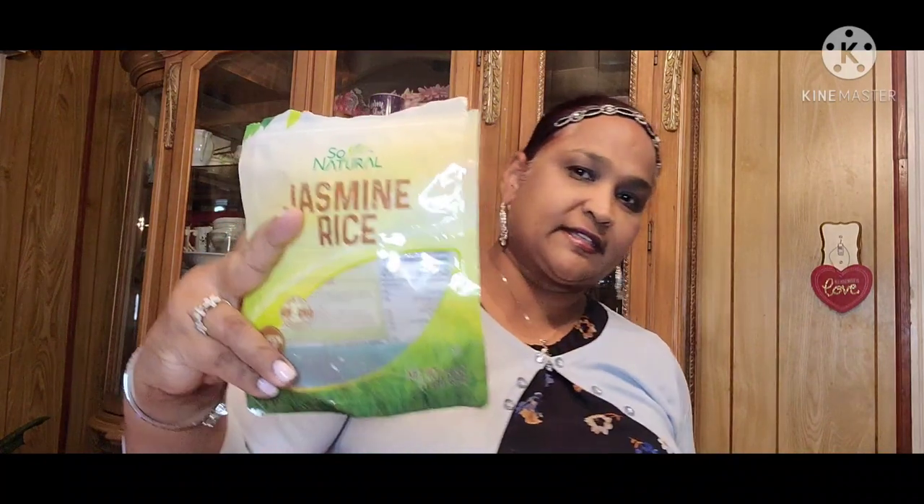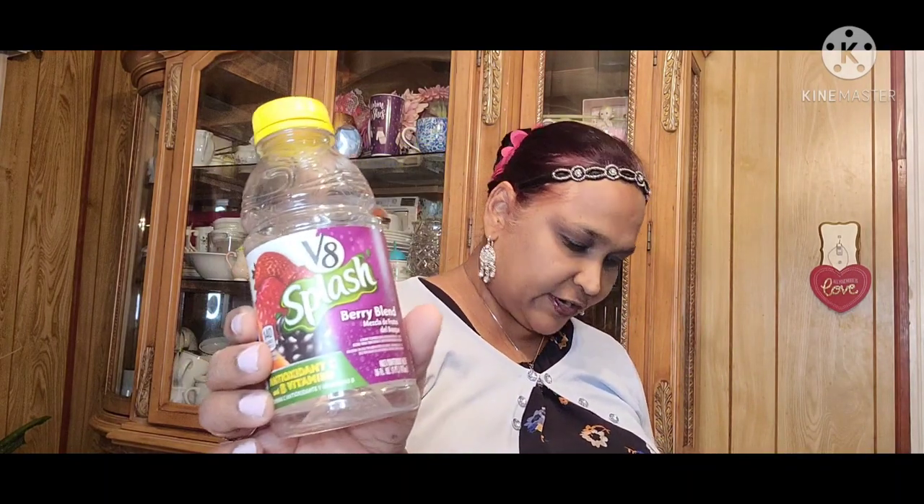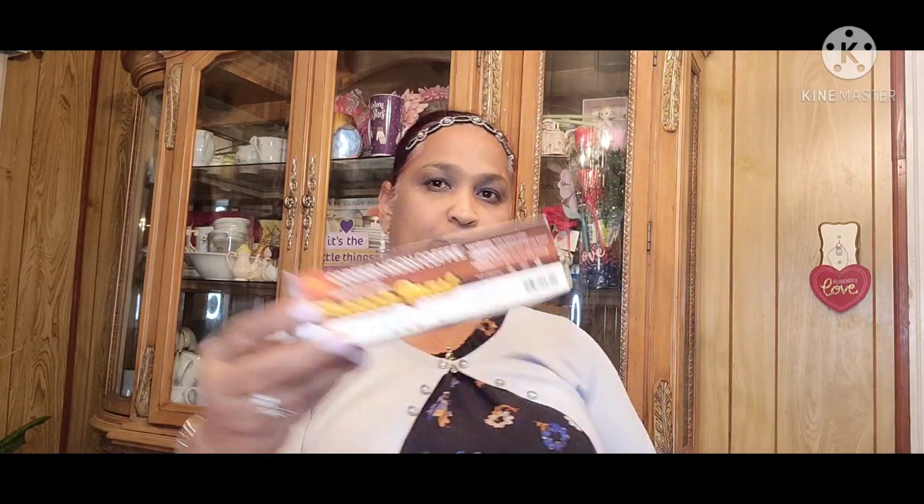This So Natural jasmine rice — I love this rice, it's really good. Then you guys saw when I hauled these Haribo Gold Bears. They're a little hard, but they're okay. Then the V8 Splash Berry Blend in the refrigerator section. Then more Cup of Moon coffee, then more French Vanilla. Loving it.